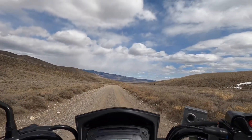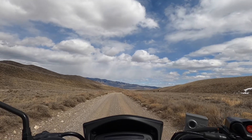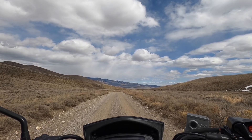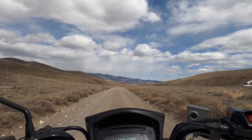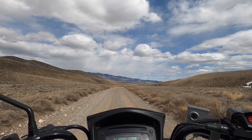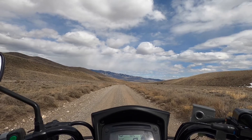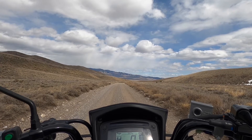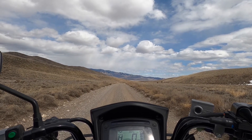One thing I forgot to mention is just how nice these bikes cruise. I mean, it's nothing for this bike to cruise along at 40, 45, even 50. I don't like to go too much over 50 because it gets a little squirrely. I'll give you a little demonstration on how nice and effortlessly this bike runs down the road at that speed.